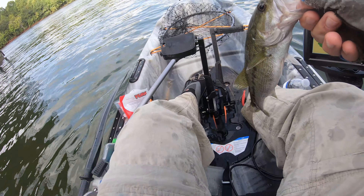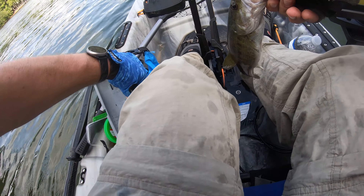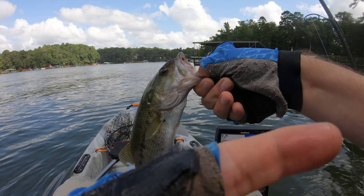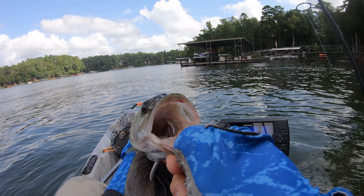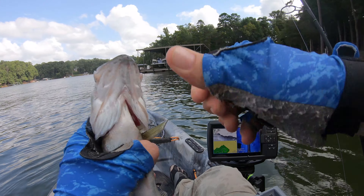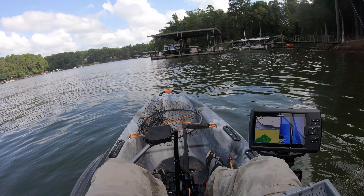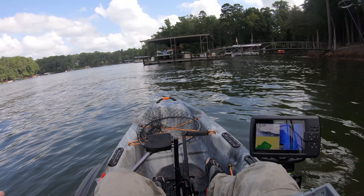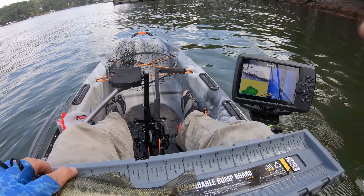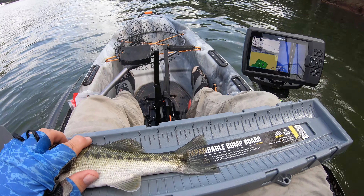Finally a second one on the day — he's definitely smaller than the first, but let's see. First one was 12 and three-quarters. Close the mouth, bro — razor sharp teeth! This one's 11 and a half. He's not much smaller, he just seems a lot smaller.